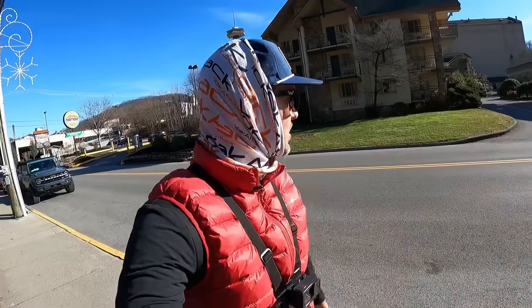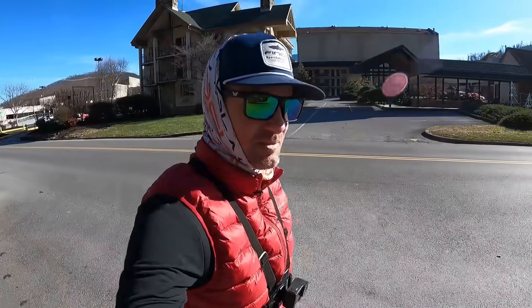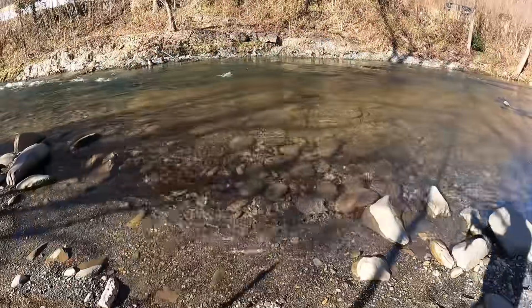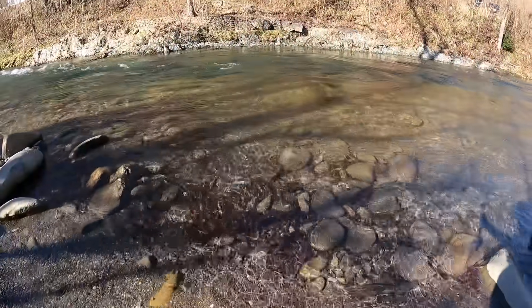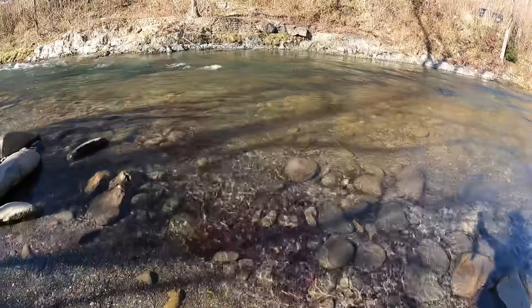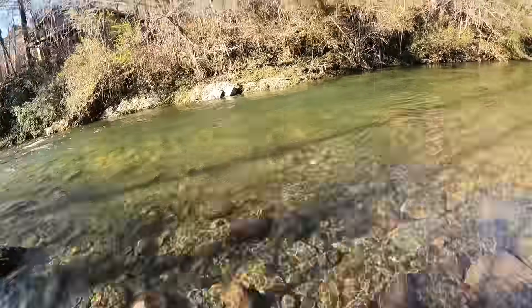Fished for about an hour in the mountains and got one bite — that was it. So we're going to go hit some spots here in the city. Look at the difference in the water clarity today versus the other day — it is night and day. That is so crazy.